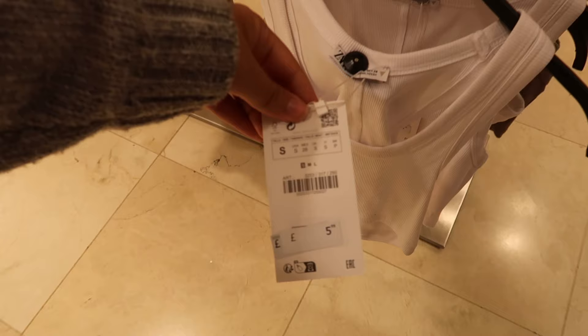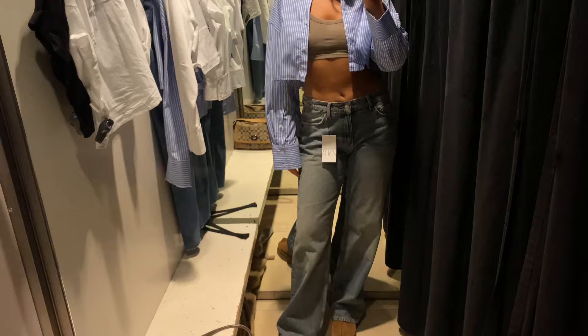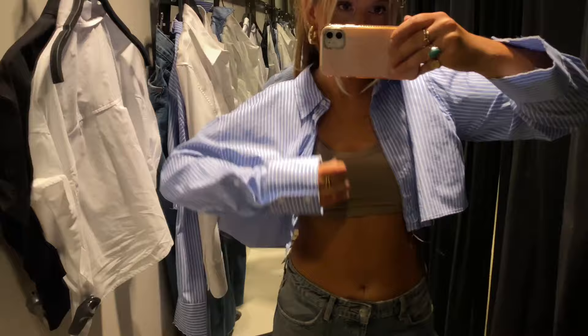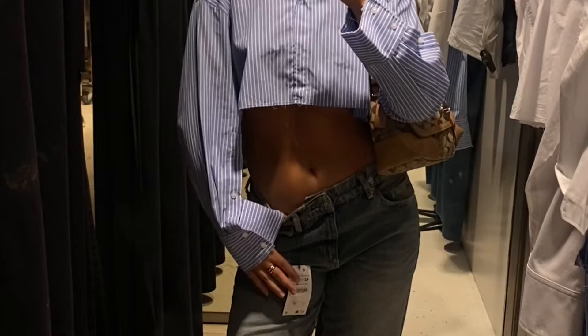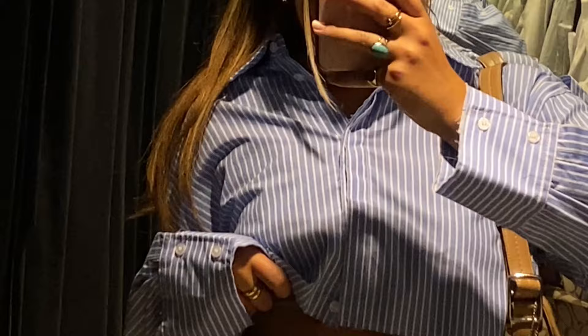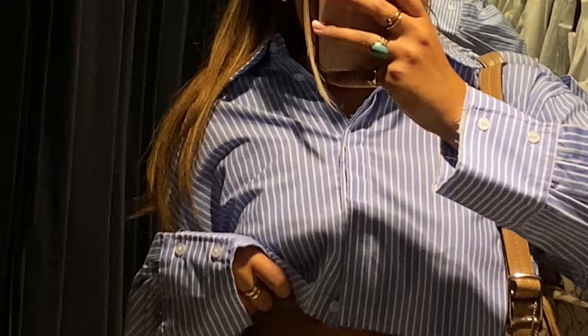Just to show you — the top I had on at the beginning of the video was £5.99, which is such a bargain. I tried on a pair of jeans — I have a full try-on already on my channel which I'll link below; they are the best jeans ever. Then here is a little cropped shirt — tried it on undone but I'd probably wear it done up. The fit is just perfection — I love how cropped it is and the fraying at the bottom. It looks a lot more expensive than Zara and I can see myself styling it so many ways.